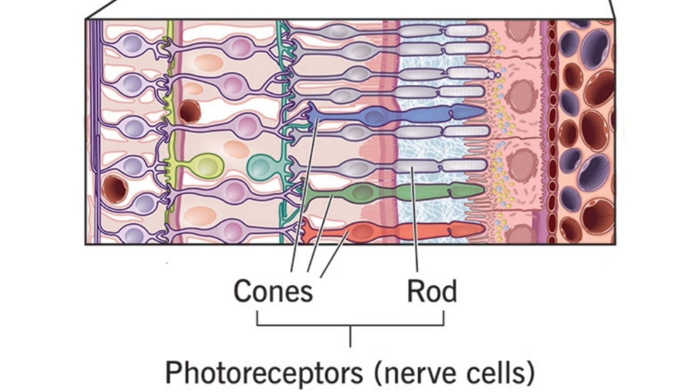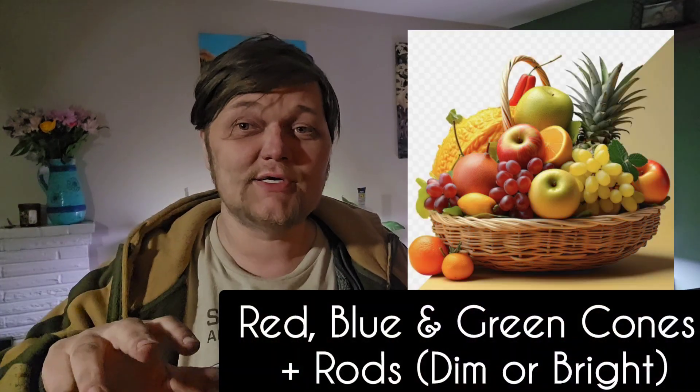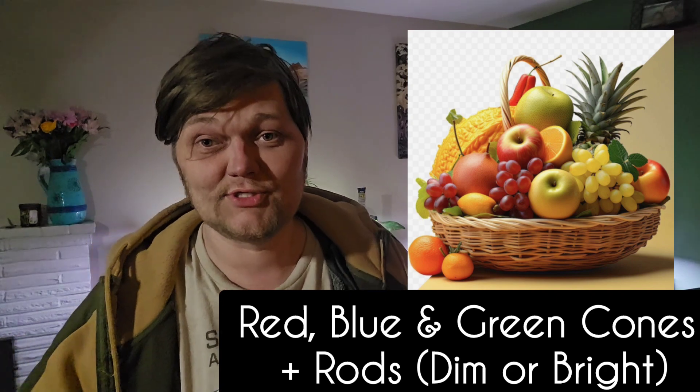In human eyesight, rods are another cell type, and what they see is different tones of brightness — light and dark, shadow. They basically color in a black-and-gray scale over the color vision. So like a projector, you've got those three or four key colors in any animal, and then you've got your grayscale.